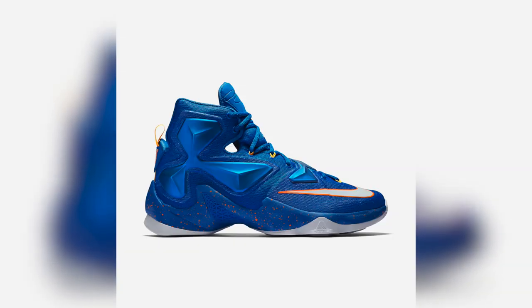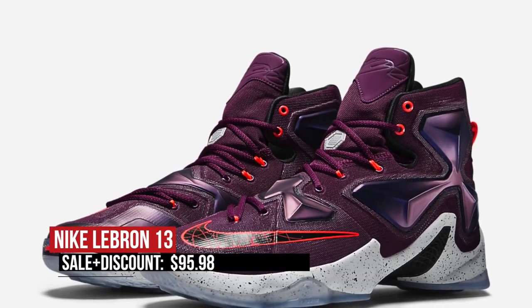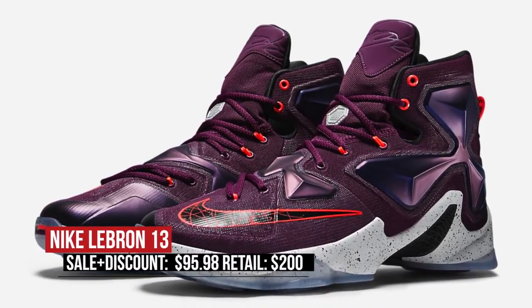First up is the LeBron 13. New colorways of the LeBron 13 are dropping for $200, but if you don't need the latest colorway, you can actually grab these for $95 when you use the code Motion. That is more than half off the price of the colorways that are dropping now for the exact same technology in the exact same upper. That is a killer deal.